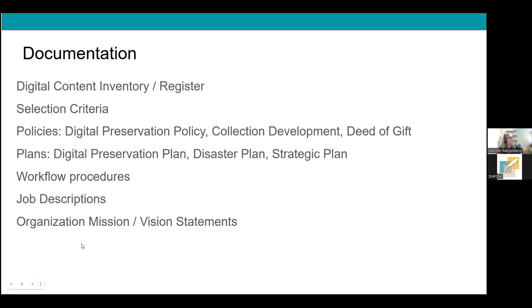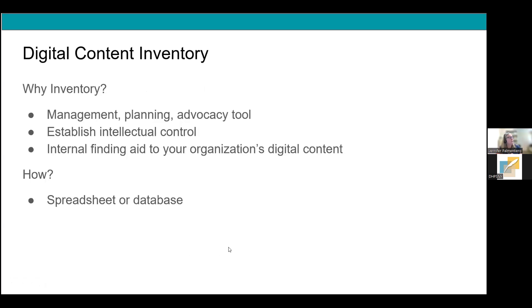Now let's talk about the digital content inventory as a very early and essential document. If you take nothing away from this webinar, go forth and inventory. It is a great management, planning, and advocacy tool — you can't plan for what to do with digital content until you know what you have. It also serves as an internal finding aid for your organization's digital content. You might have a large organization with multiple departments creating digital content; ideally assemble a cross-departmental team, but if not, start with the content you're responsible for.